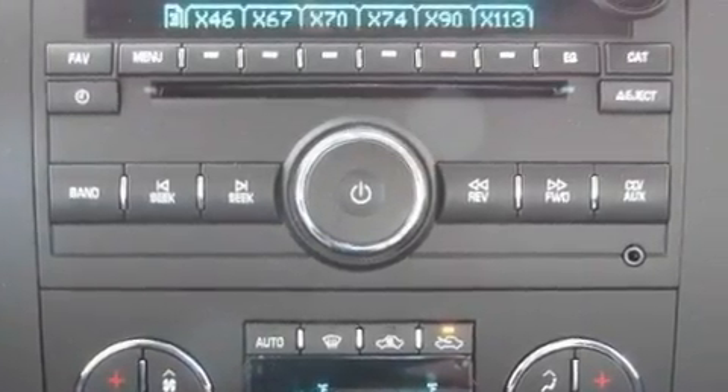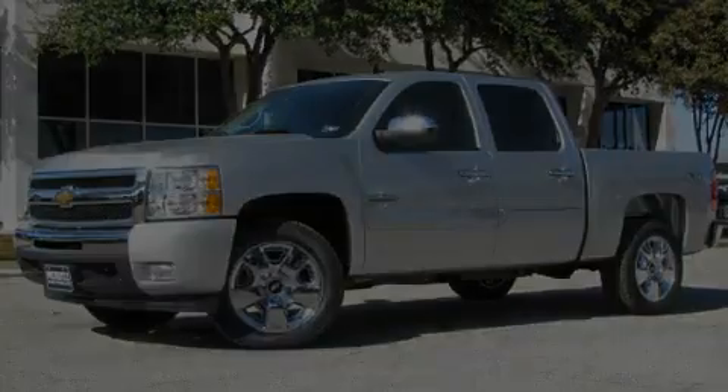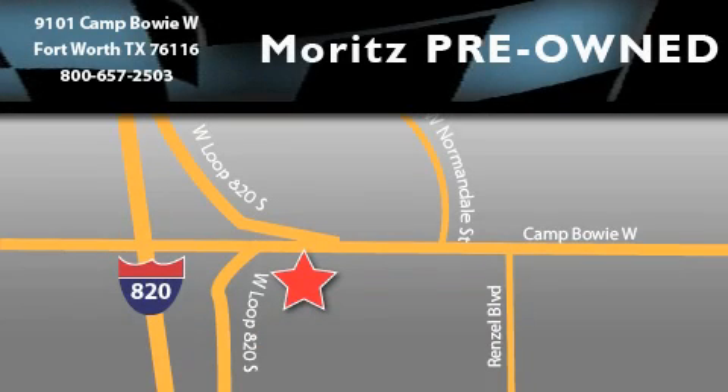Call now to find out how you can own this breathtaking automobile. Moritz Chevrolet Chrysler Jeep Dodge is located at 9101 Camp Buoy in Fort Worth. Our goal is to exceed all of your expectations to ensure that you will return for future visits.